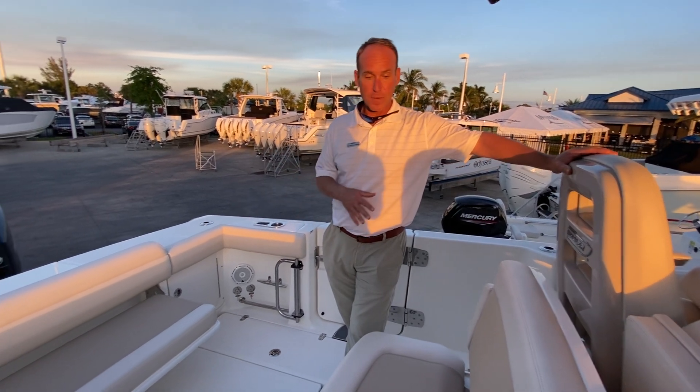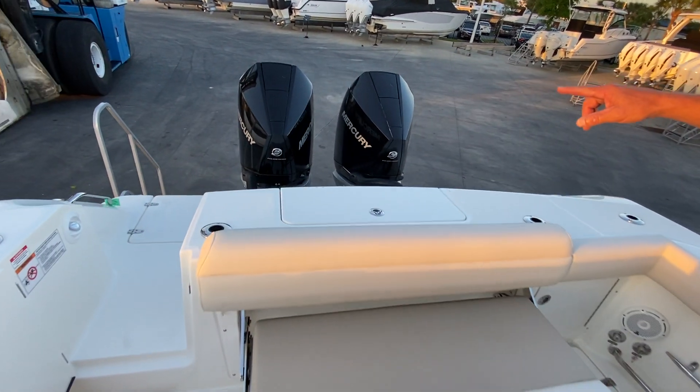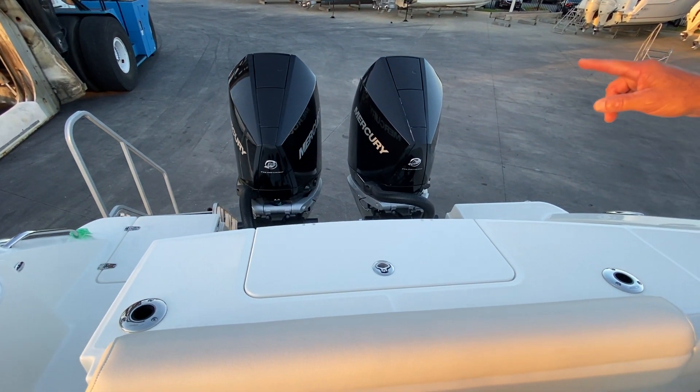We have laid this boat out with some great features, some of which are standard like the black 300 Mercurys on the back, though the joystick is optional.